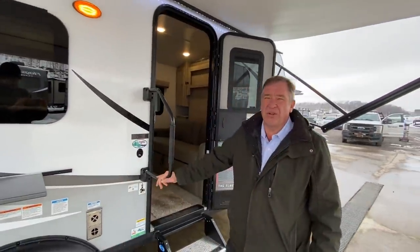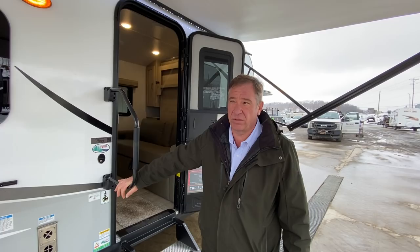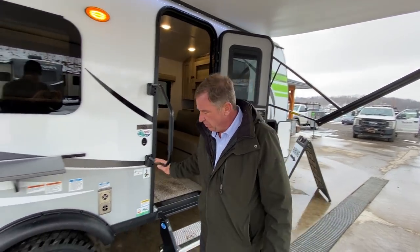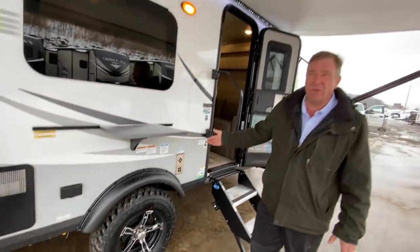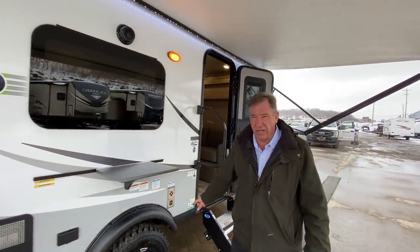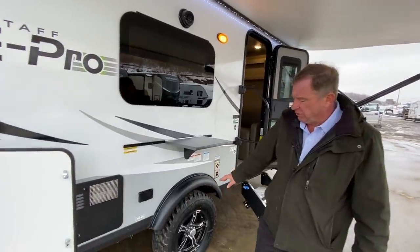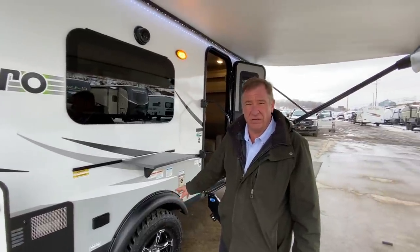This camper weighs 3,373 pounds with the current equipment on it, so it's ultralight — towable by about anything. Notice the oversized tires with aluminum wheels, which keeps the body up off the ground and provides clearance when you go off-roading. This camper also features a Dexter axle, which is an independent-style axle, not a leaf spring-type axle.